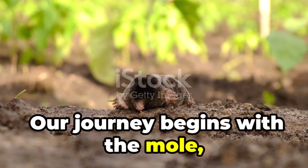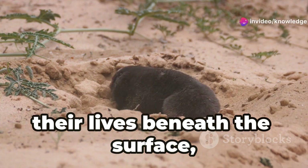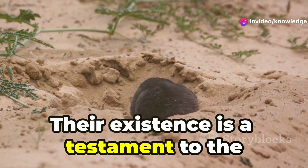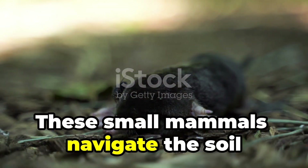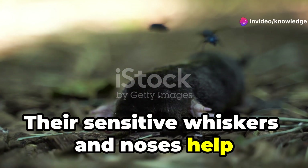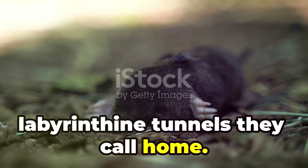Our journey begins with the mole, a familiar underground dweller. These fascinating creatures spend most of their lives beneath the surface, carving out a hidden world that few ever see. These small mammals navigate the soil with an uncanny sense of touch and smell. Their sensitive whiskers and noses help them detect the slightest vibrations and scents, guiding them through the dark, labyrinthine tunnels they call home.